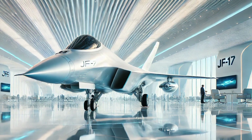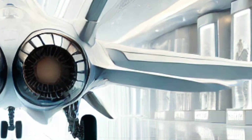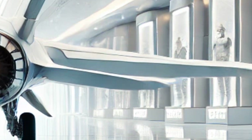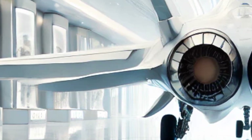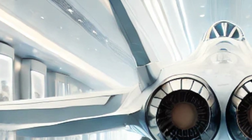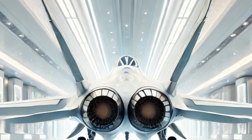Starting with the exterior, the 2026 JF-17 Thunder has received a significant aerodynamic overhaul. The fuselage is now sleeker, allowing for better airflow and reduced drag. The aircraft's body is made of next-generation composite materials, making it lighter yet more durable than its predecessors. This means improved maneuverability without compromising structural integrity. The wings have been slightly redesigned for better lift and stability, ensuring superior control at high speeds.